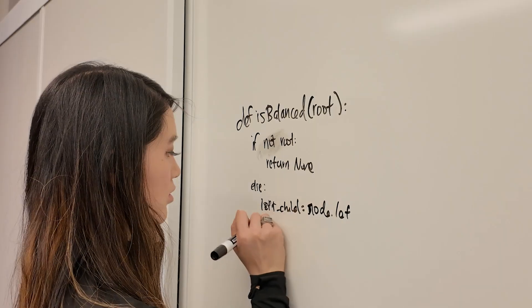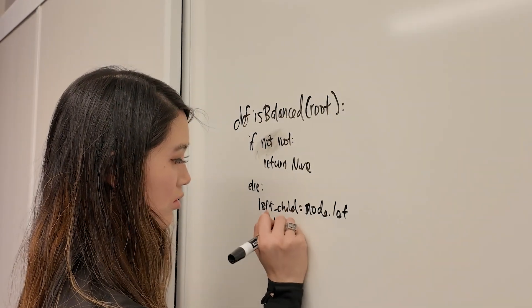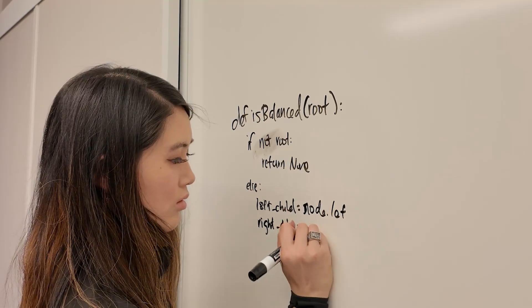Aside from LeetCode, whiteboard mock interviews — where you're given a problem and then solve it as if you're in an actual interview — are useful because they test your ability to write code in a timed, pressure-filled environment and communicate your solution to the interviewer. They're also crucial for preparing for companies like Meta, where the actual interview is done in a notepad that cannot execute code.